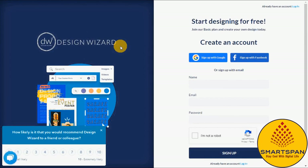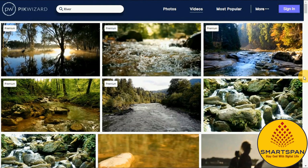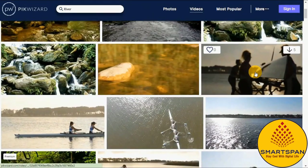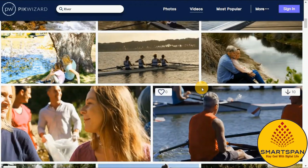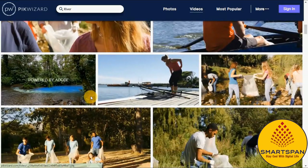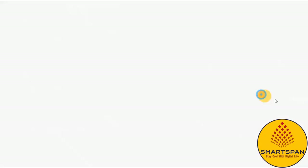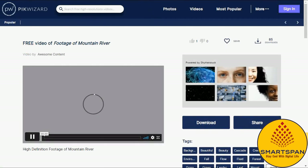The site's stock photo and video content is organized by a long list of specific categories, each with many thousands of images. A significant amount of new HD content is regularly available, and the simplistic page layout makes browsing easy. The download process is simple and fast. Pikwizard is one of the few tools that should be added to every creative professional's bookmark list.